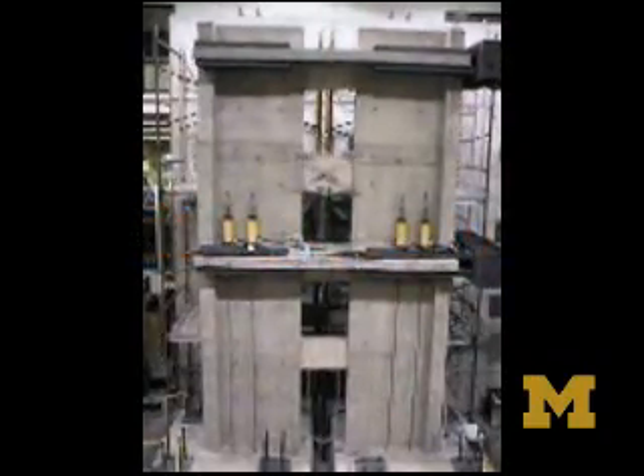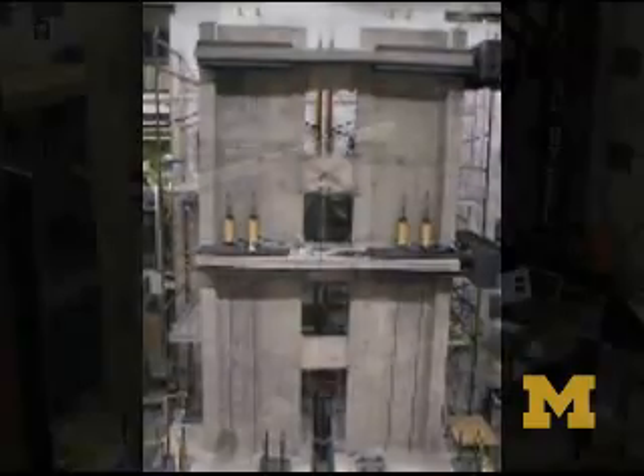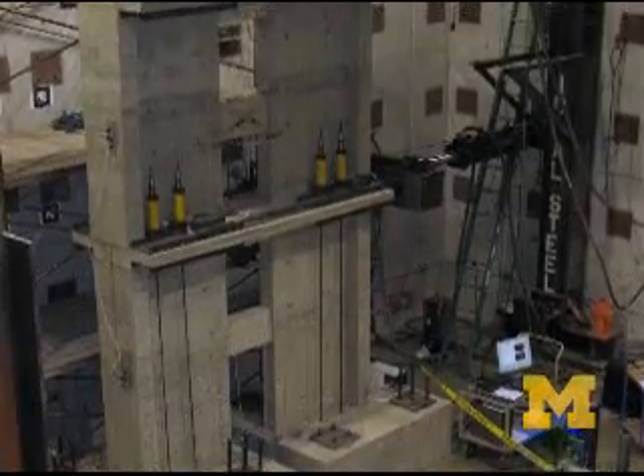An off-the-charts earthquake took place in a University of Michigan lab in December. Designed to test a new technique for bracing high-rises in seismic zones, the simulation shook a four-story model building. But after a full day of testing, the building stood tall.